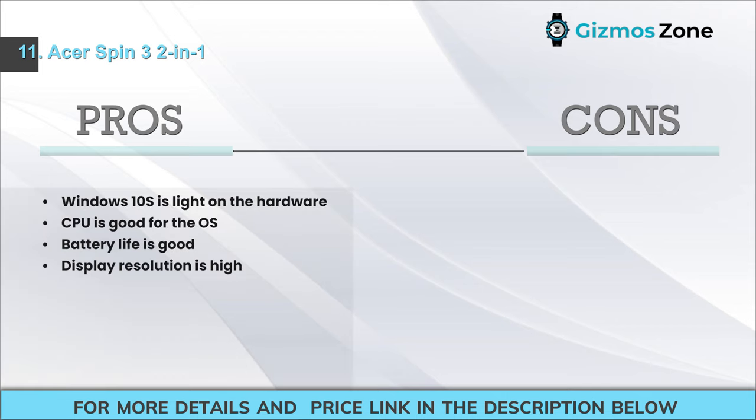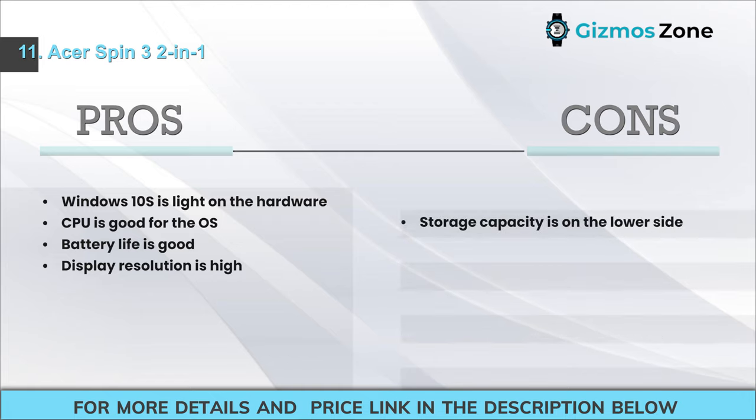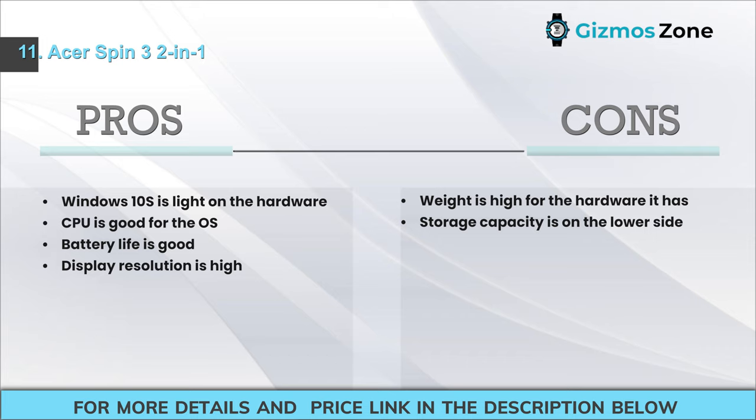Pros: Windows 10 S is light on the hardware; CPU is good for the OS; good battery life; high display resolution. Cons: Weight is high for the hardware it has; storage capacity is on the lower side.